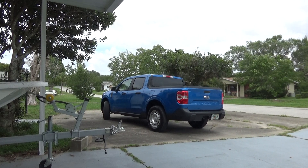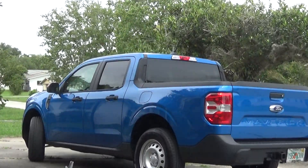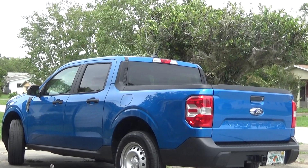Hello YouTube. Mr. Gibson Guy here. And it's very exciting today — today I picked up my 2022 Ford Maverick XL.